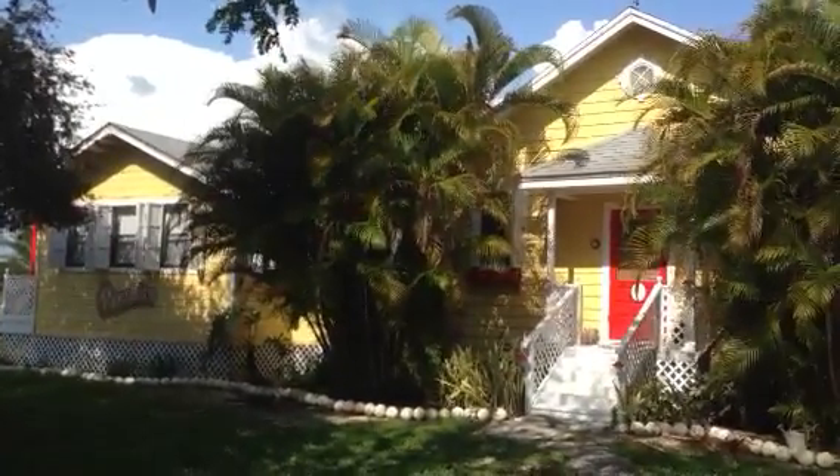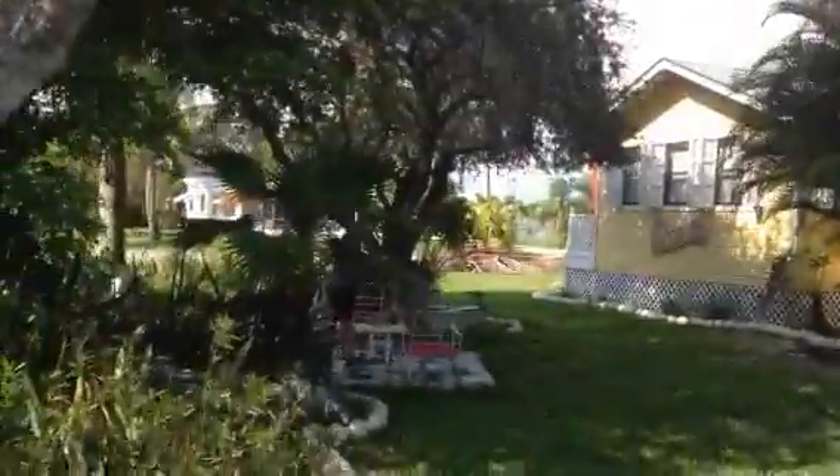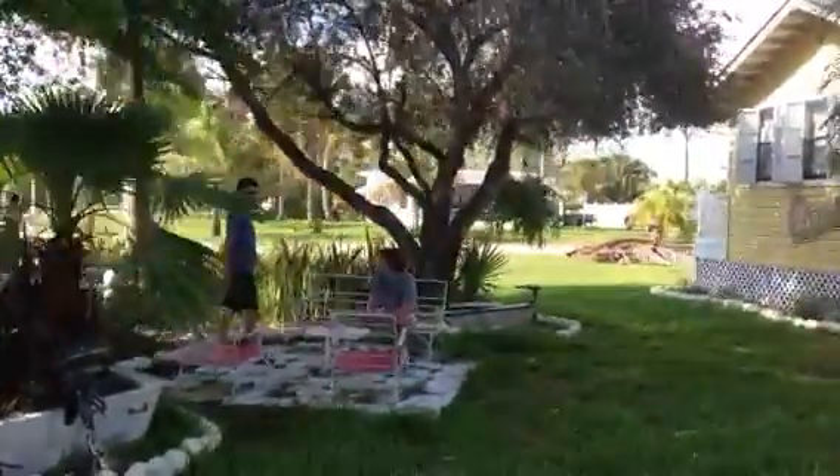Alright, here we are at 401 Allen Avenue, Everglade City — paradise, as you will see. There's a little sitting area. Kevin and Darren Dugan, prospective buyers.